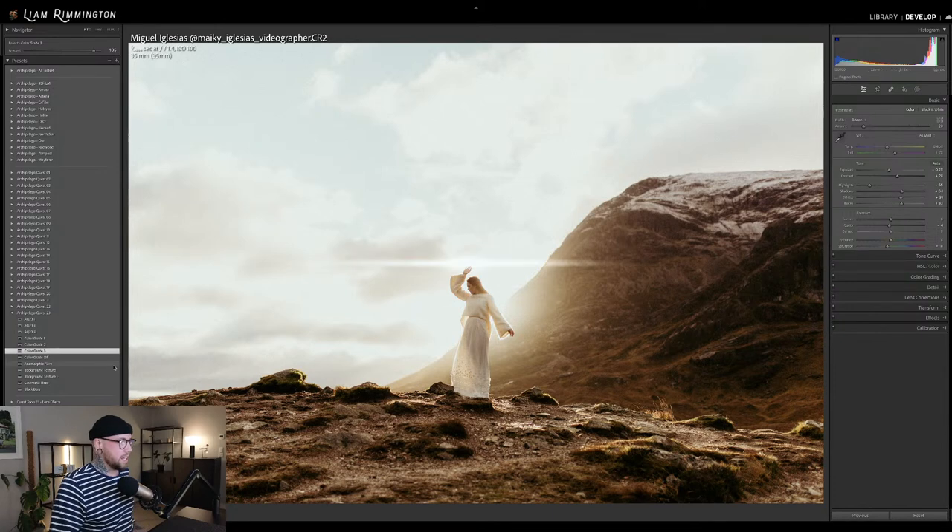Anamorphic Flare adds this amazing flare to the image. Because this is a mask, you can move it around and change the intensity. Let's go ahead and use that on this image. I'm going to quickly take a look at the chat and then carry on.